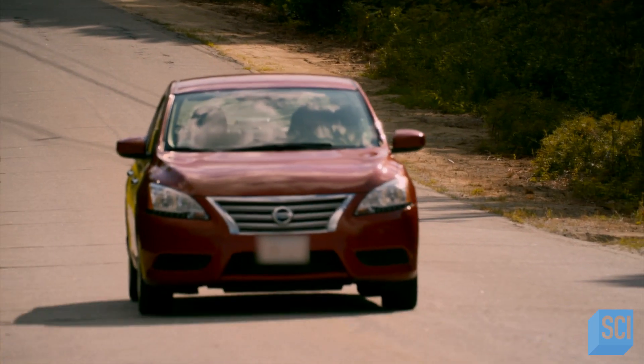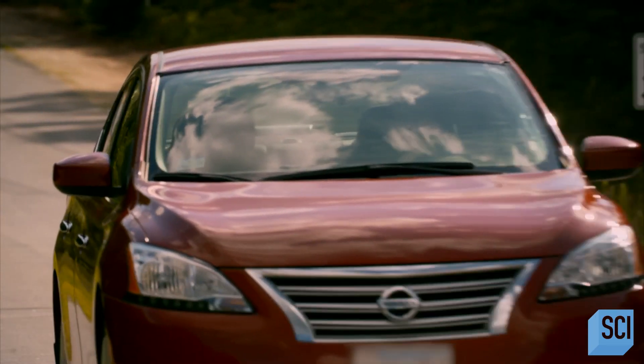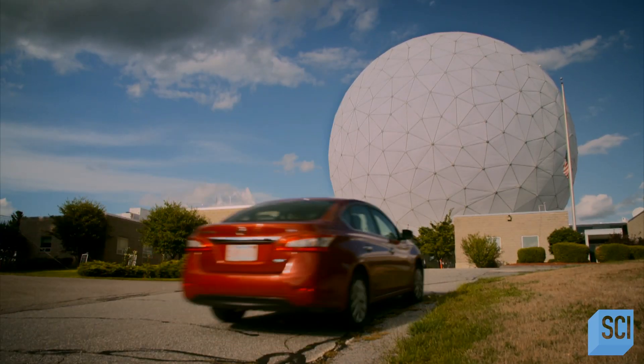We're trying to see the unseen. Even though it's never a good idea to bet against Einstein, it's always a good idea to test and verify it.